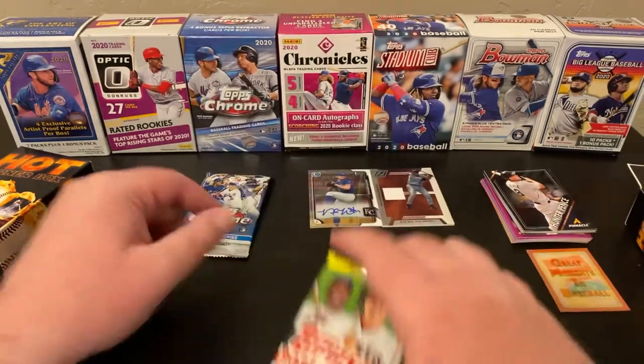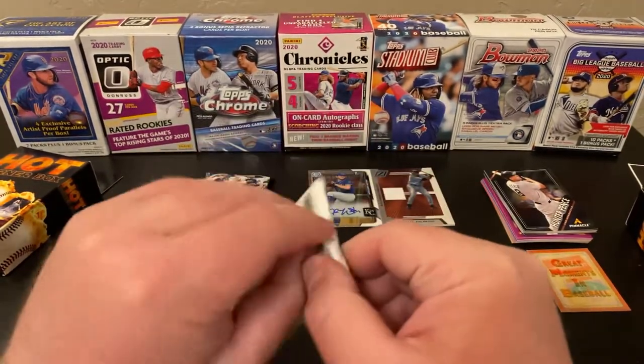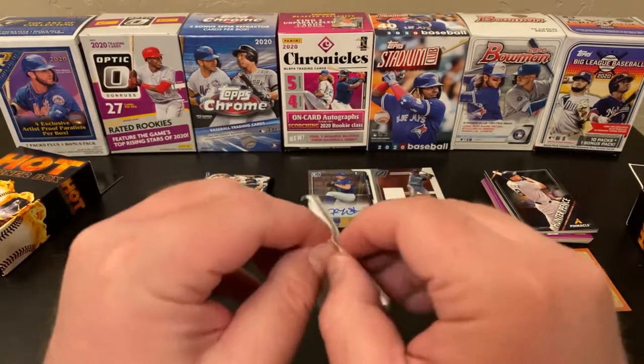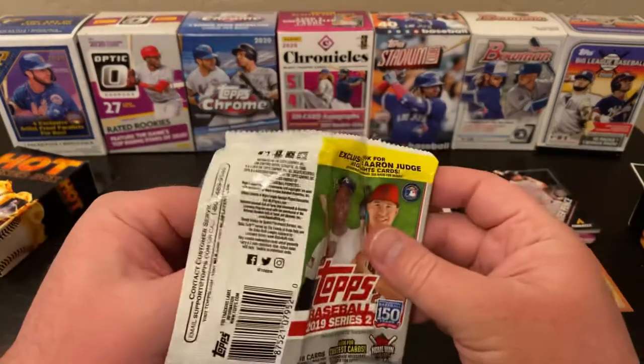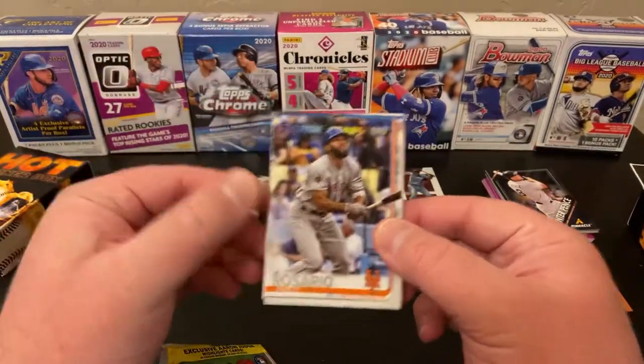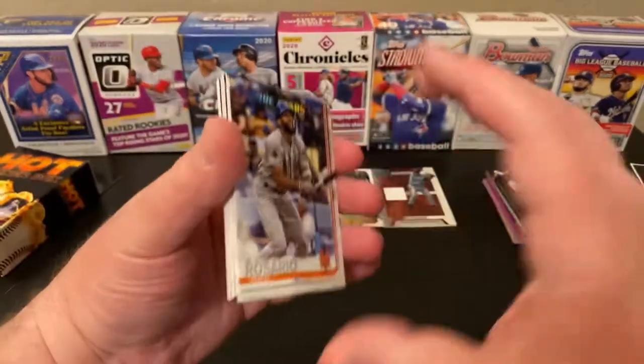I think I'm going to do Chrome last, just because I like the shiny best. We'll see if we find any monsters in this 2019 Series 2. This was a surprise — I'm hoping that second hot corner has the same.